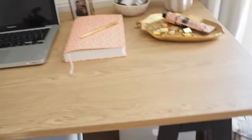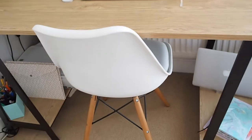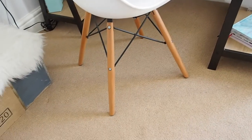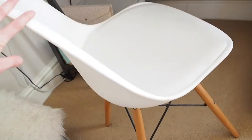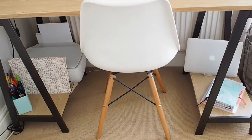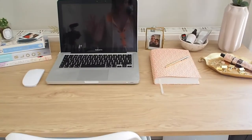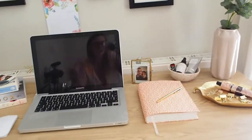This chair is also from Argos and I actually picked it up a while ago. It's really ergonomic and I absolutely love it — it has like a spongy, squishy soft bit for your bum. It just finishes off the industrial look perfectly and I love how it all looks together.